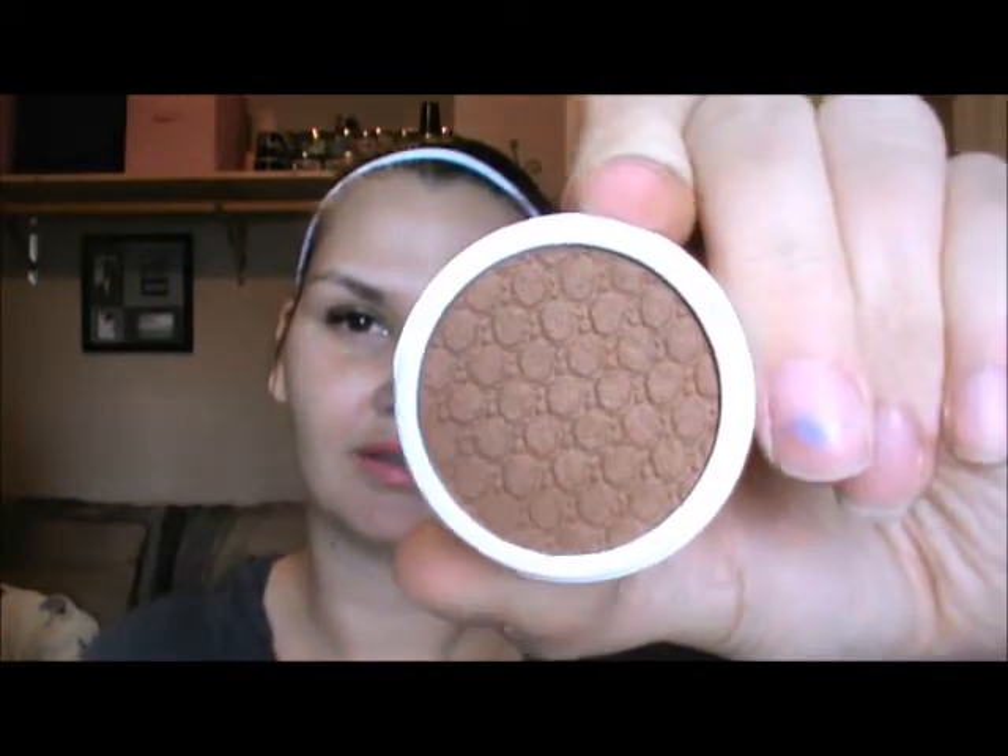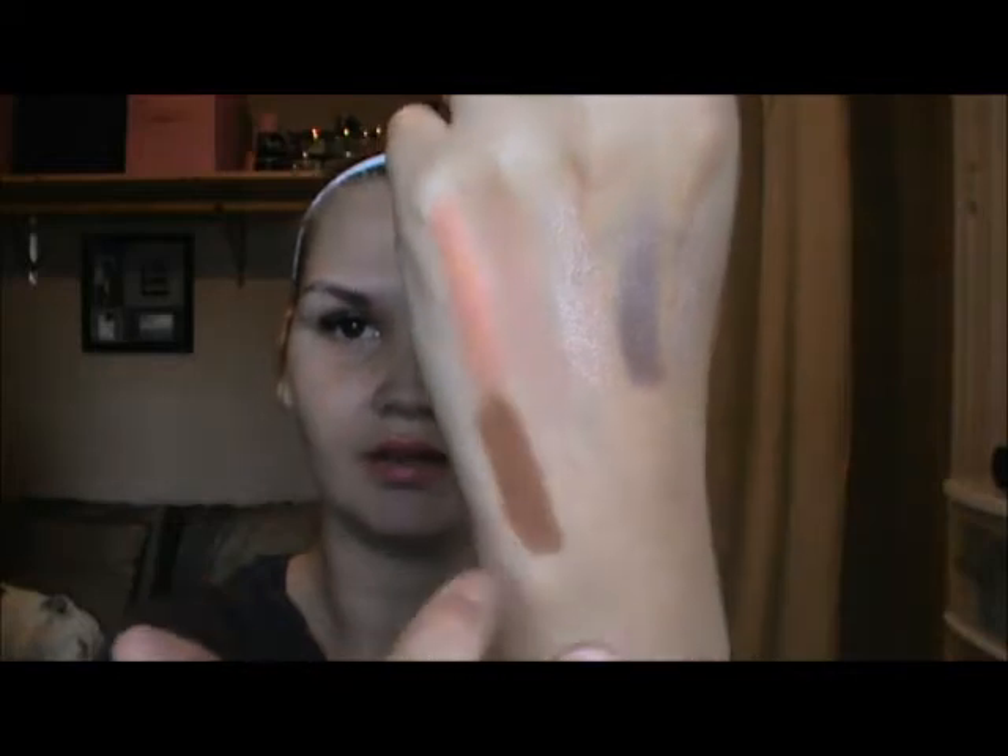Next shadow is Rumor Has It, and it's a matte. This is another brown but it's a little bit darker than the other one. The feel of these is amazing — so soft, so buttery. It is significantly darker than Hanky Panky, so this is like for deepening your crease. Beautiful color, and that's Rumor Has It.